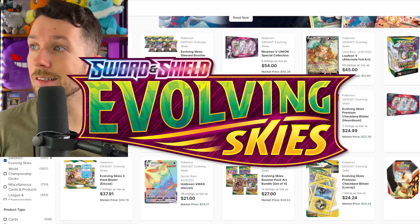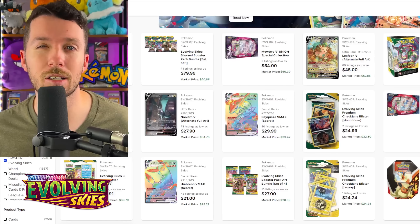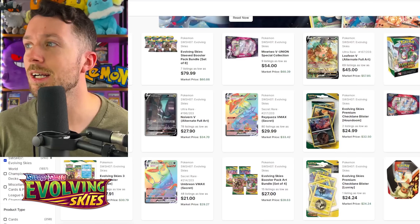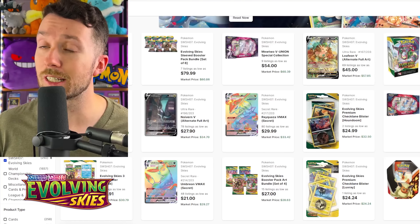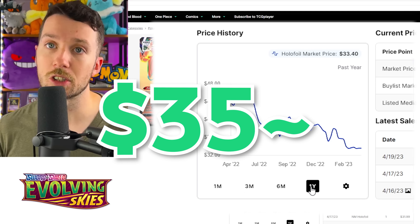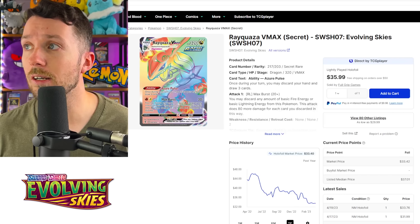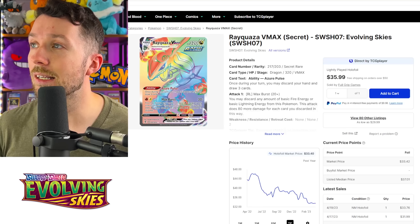Moving into Evolving Skies — and this may surprise you, but I don't have any of the alternate arts on the list today, because everyone is already looking at those. Today's list is about the ones that are undervalued and getting skimmed over. I actually think the Rayquaza VMAX Rainbow Rare is a little bit undervalued. On the one year graph, it's gone from $48 all the way down to around $34 to $35. With Evolving Skies being as scarce as it is and still no word of a reprint, this could be a really good one, especially if you like Rainbow Rares. I think this is definitely a buy.